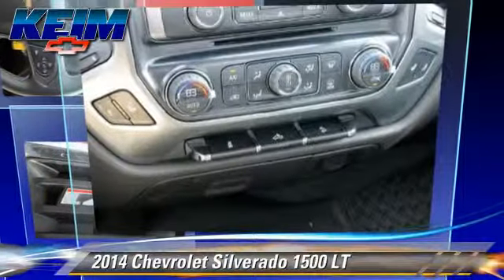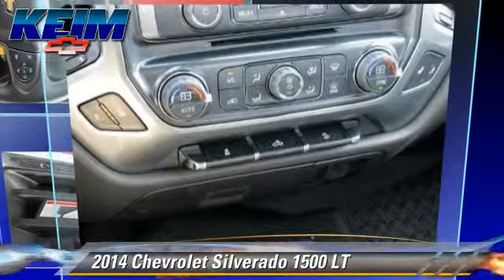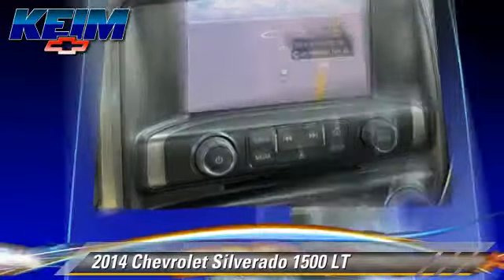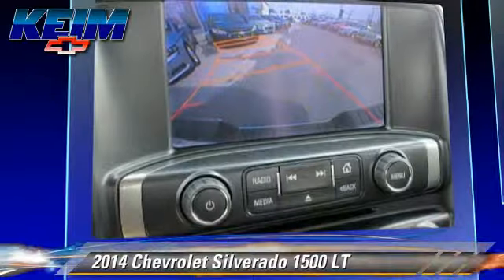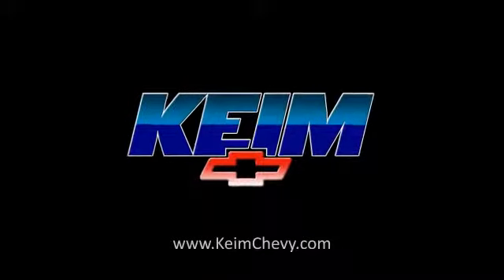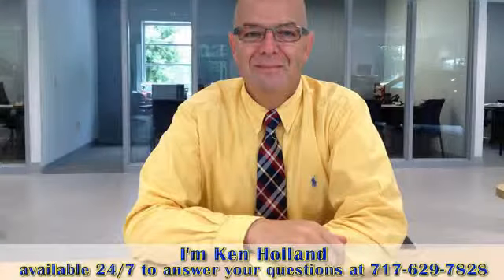Give us a call to schedule your test drive today. For more information, visit www.fema.org.